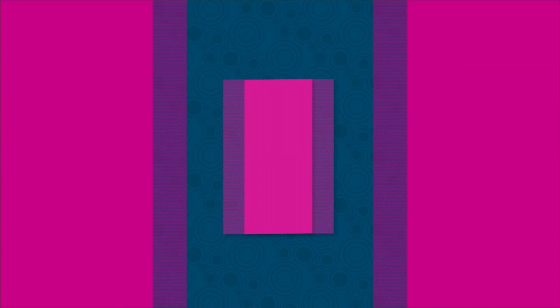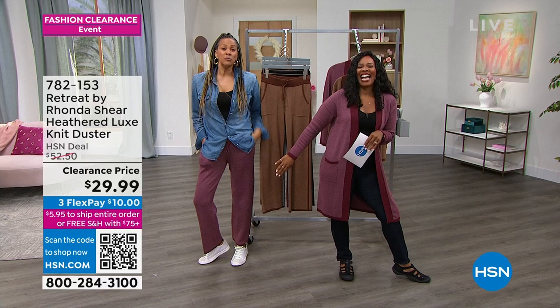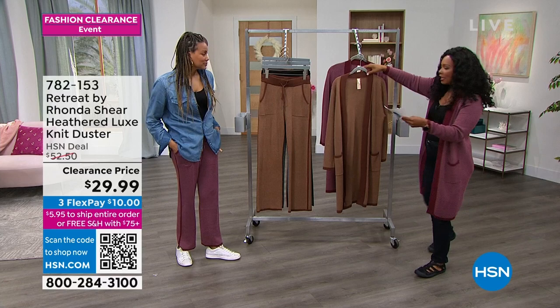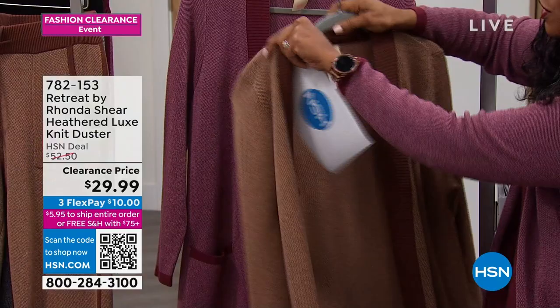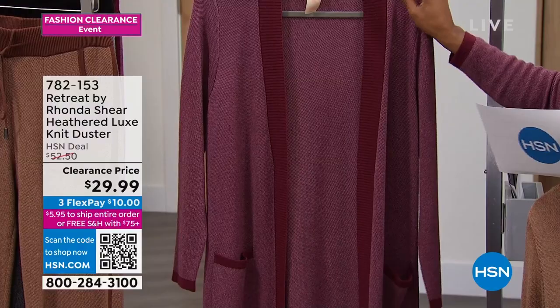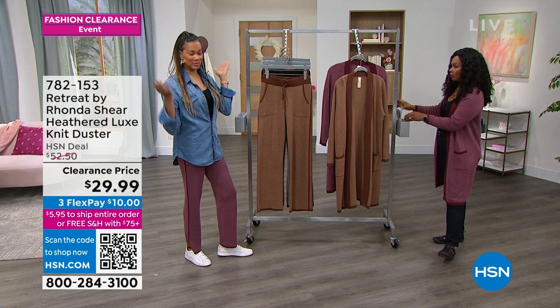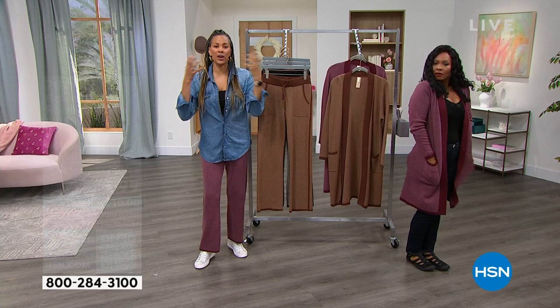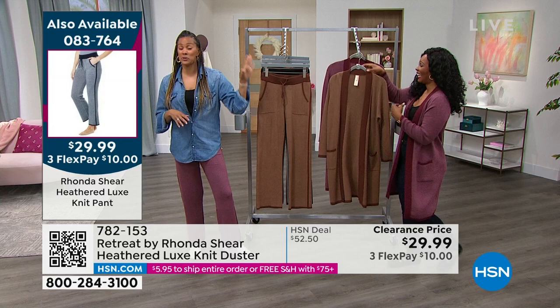Let's talk about this duster. Angie and I had the same idea this morning — I popped on the duster and she put on the matching pant, and we did not plan this! It's from Rhonda Shear's Retreat line. We have it in dark brown beige and the one I'm wearing is Tawny Port Rose — very limited in the rose color. Sizes small to 3X, almost 40 inches in length, cotton rayon nylon blend, and yes, machine washable.